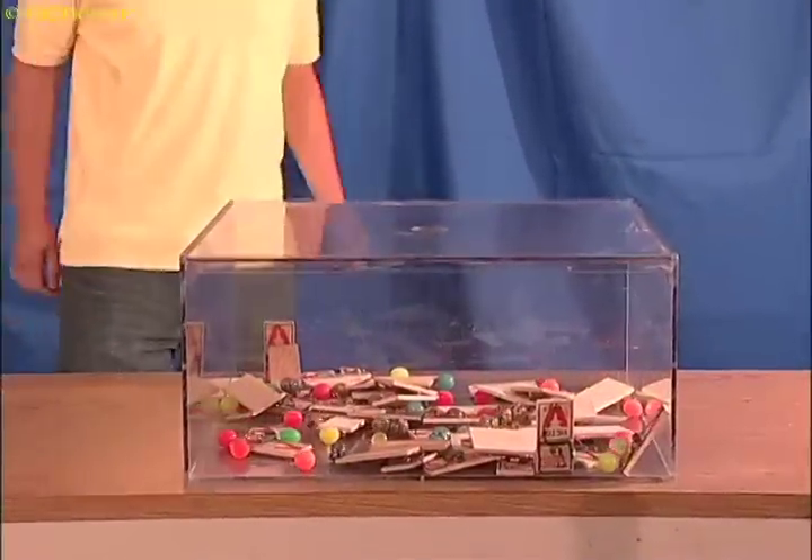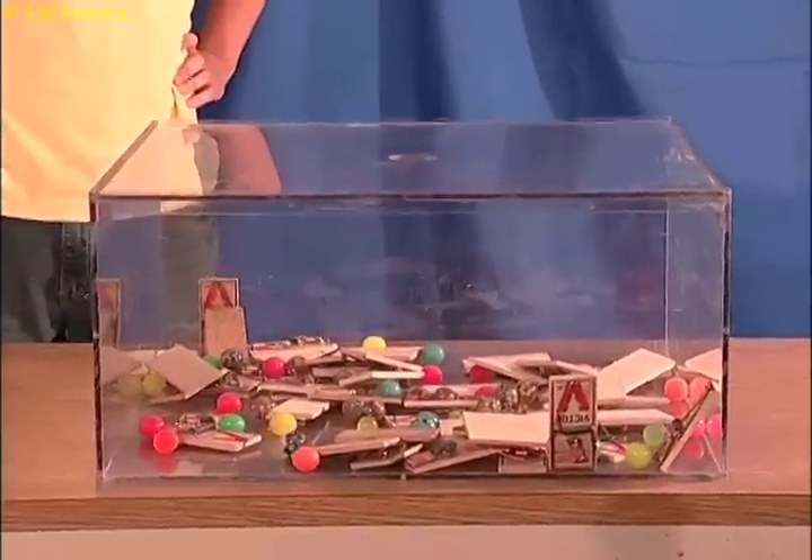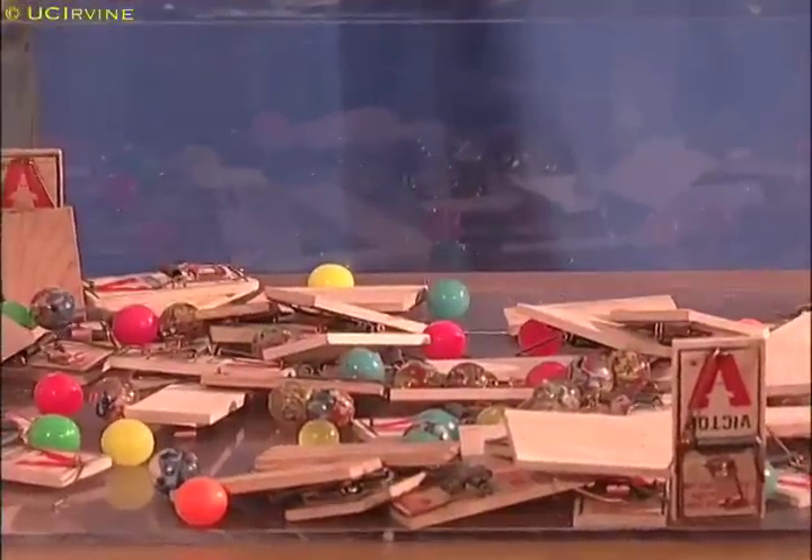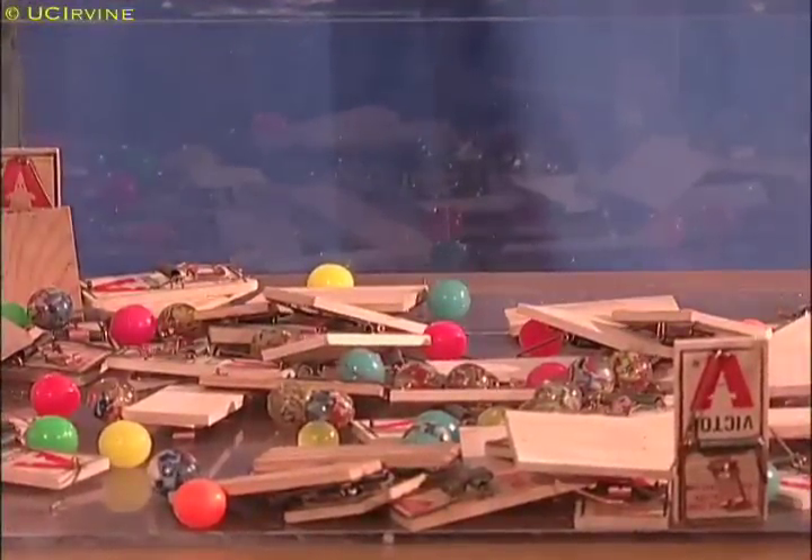When Justin dropped a single ball into the box, he triggered a chain reaction of exploding traps. As the bomb exploded, all the stored up energy in the springs was released into kinetic energy of flying balls. Although all this happened in less than a second, energy, as always, is conserved.